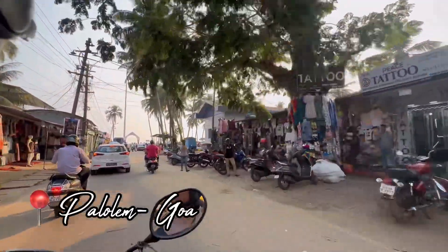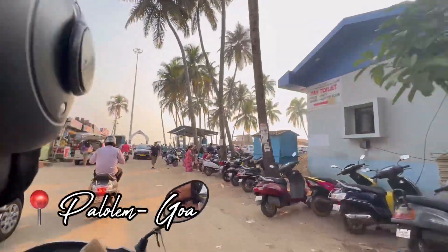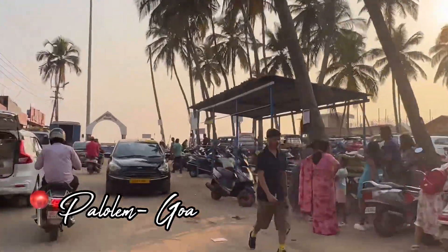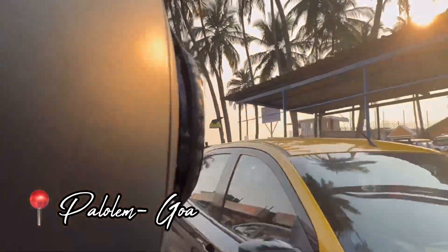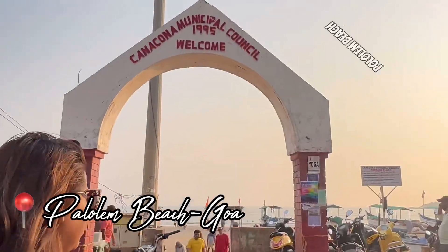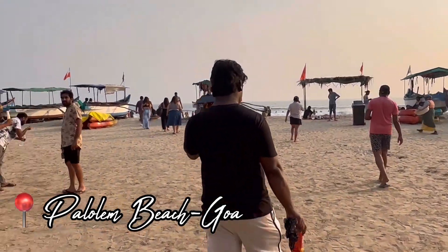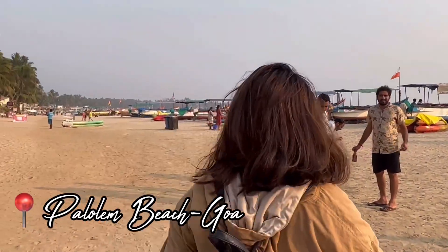Can you see it? It is so much more crowded. Just look at that — you have arrived. As you can see, Beach Palolem is more crowded than Beach Agonda.